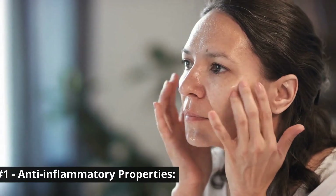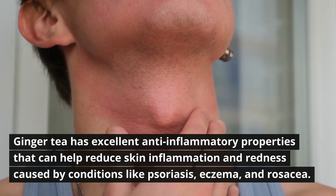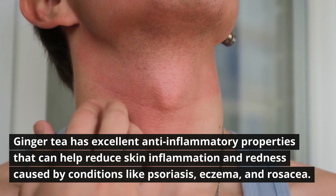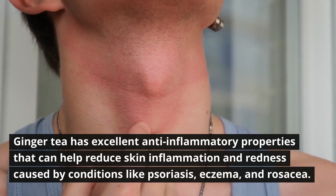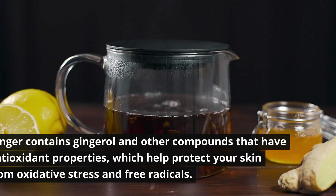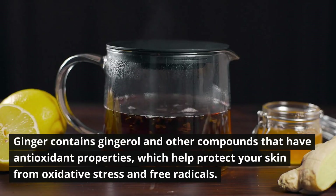Number one: anti-inflammatory properties. Ginger tea has excellent anti-inflammatory properties that can help reduce skin inflammation and redness caused by conditions like psoriasis, eczema, and rosacea. Ginger contains gingerol and other compounds that have antioxidant properties, which help protect your skin from oxidative stress and free radicals.